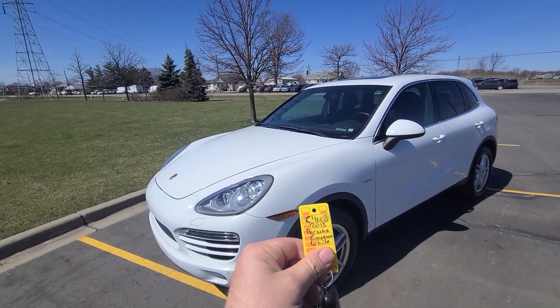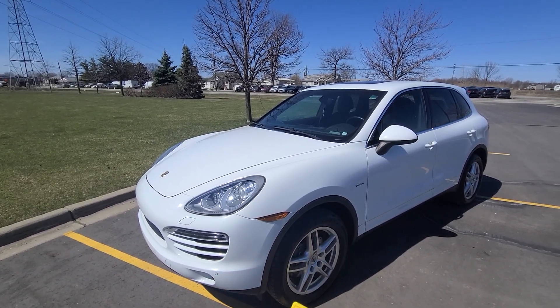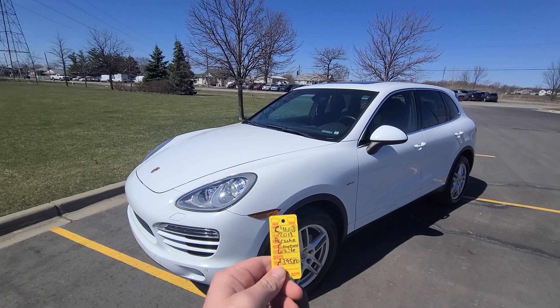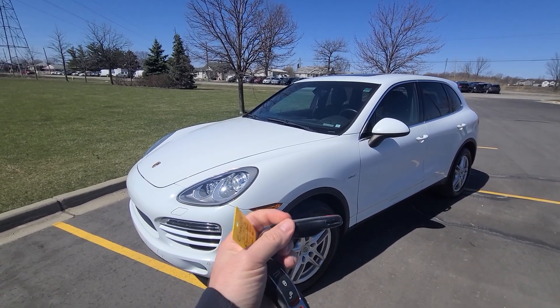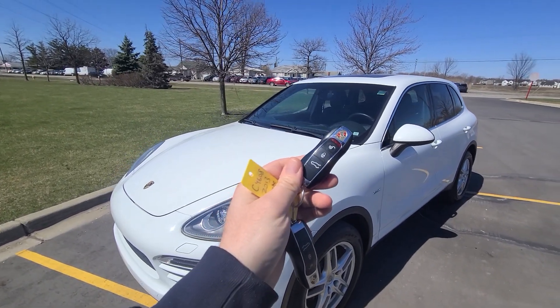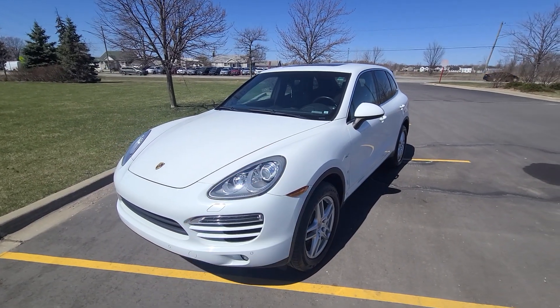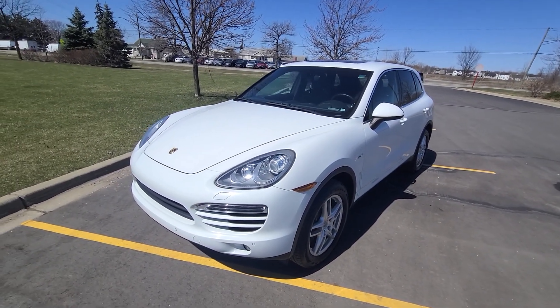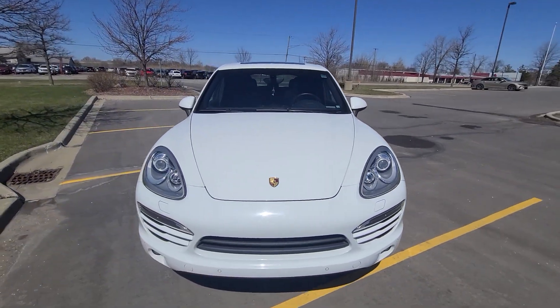Hello there, we have a 2013 Cayenne — 172 is the mileage — this is a diesel, stock number C4608. The vehicle comes with two sets of keys. These are very, very expensive keys — I'm talking from personal experience — so we have two of them. This is a new car trade-in; there are no stories in this one at all.